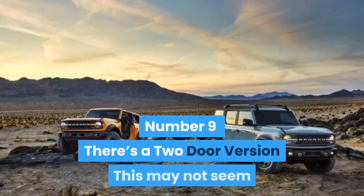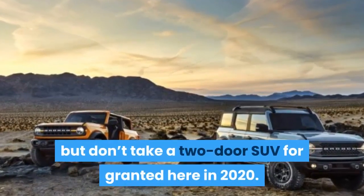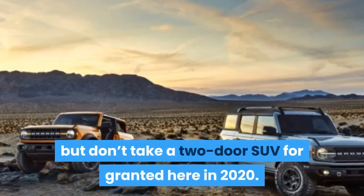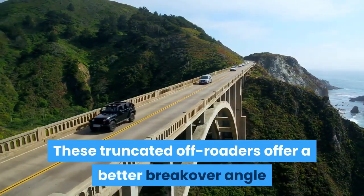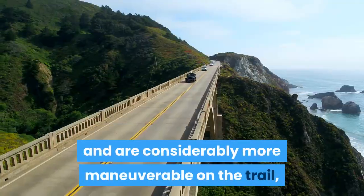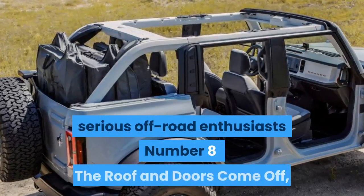Number 9: There's a Two-Door Version. This may not seem like that big of a deal, but don't take a two-door SUV for granted here in 2020. These truncated off-roaders offer a better breakover angle and are considerably more maneuverable on the trail, making them the body style of choice for serious off-road enthusiasts.